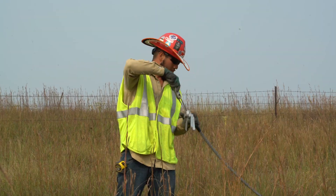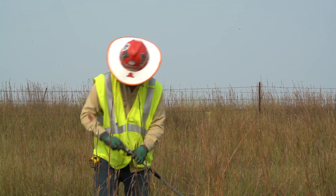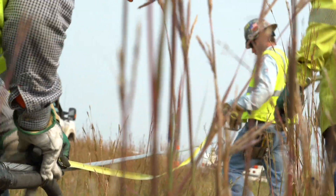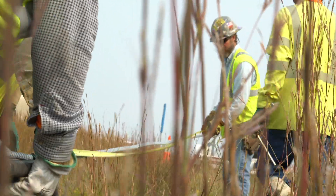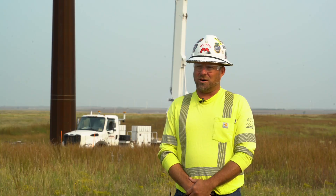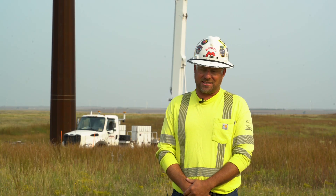We're replacing the static wire with an OPGW, which is a 48-count optical ground wire. It's going to provide telecommunications from substation to substation. It's about 88.9 miles, and we're over three-quarters of the way done at the present time.